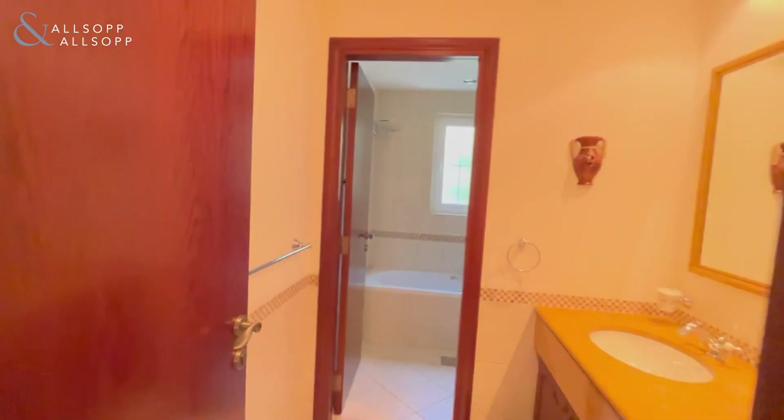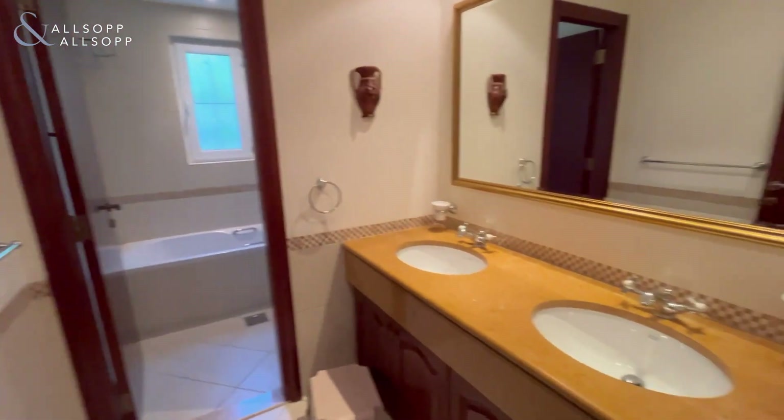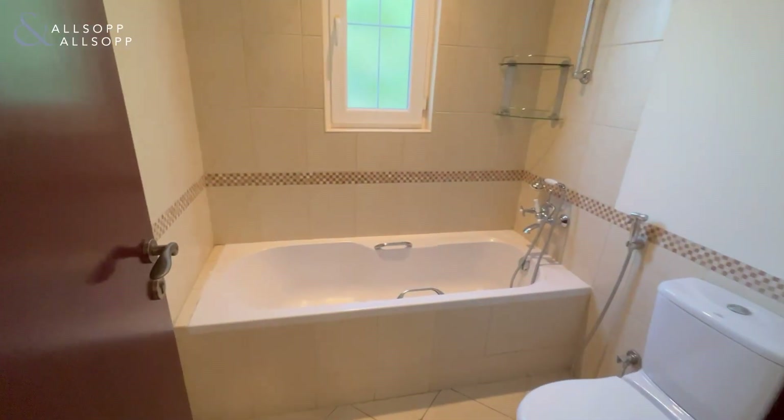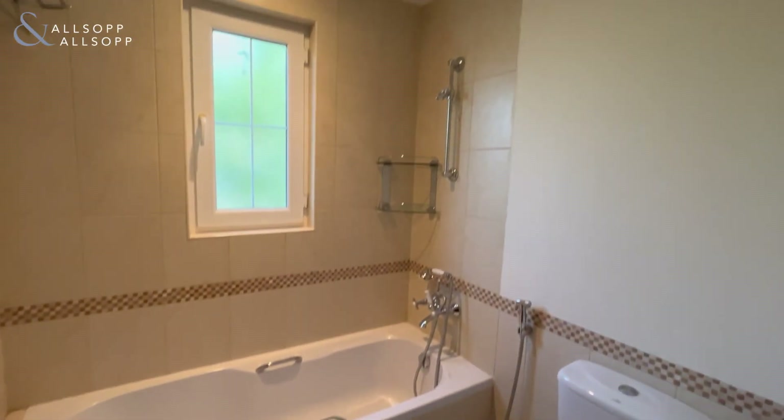Coming into the shared bathroom, you'll again find his and her sinks, before finding the bathtub.